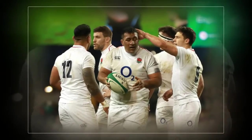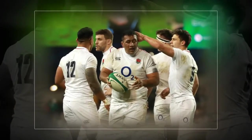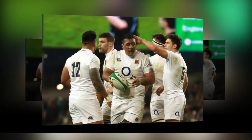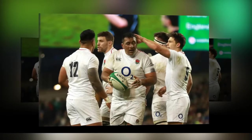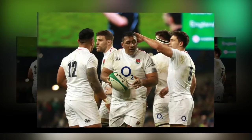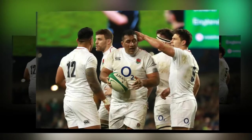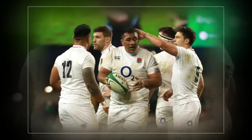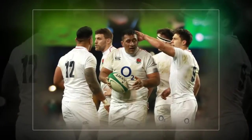England vs France live stream — watch Six Nations 2019 online and on TV live from Twickenham. England welcome France to Twickenham for their first home game of the 2019 Six Nations. The Red Rose stunned Ireland 32-20 in their opener in Dublin, whilst the French threw away a 16-0 half-time lead against Wales.